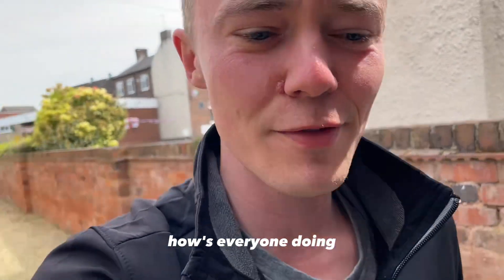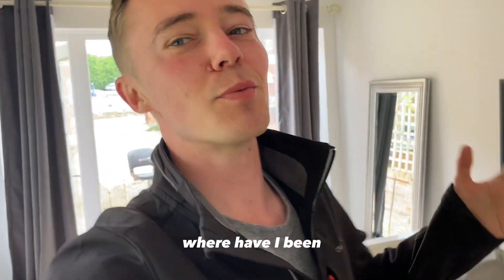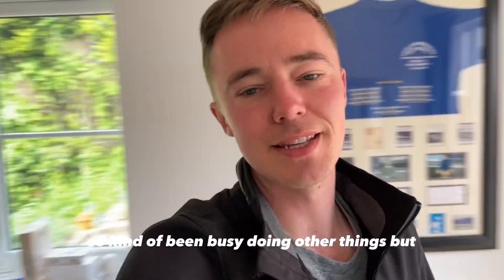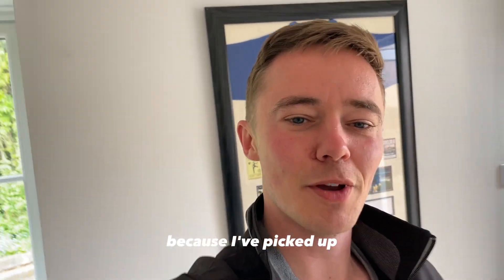Welcome to the start of a new video! It's been a little bit of time. Where have I been? Well, fortunately for me I had a little baby boy, so I've been busy doing other things, but I thought I'd bring my camera along today.